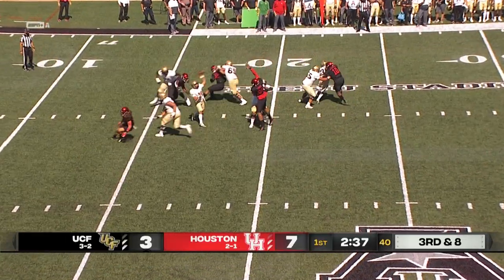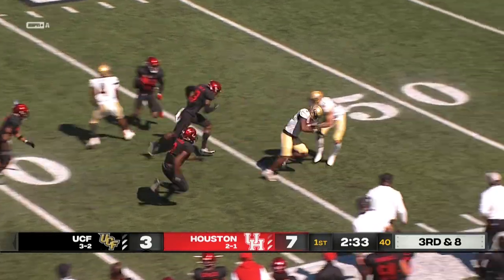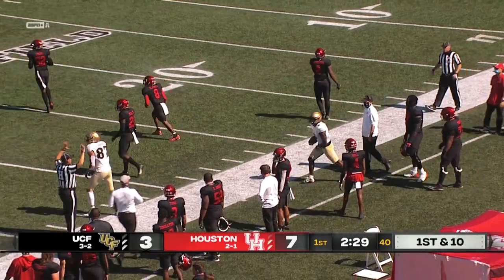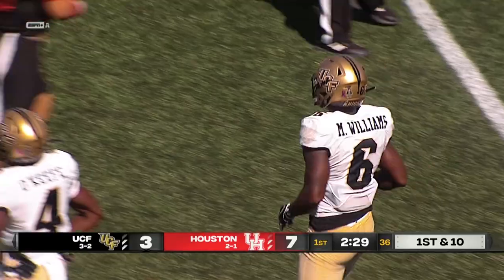Building the pressure, throws his pass, caught Marlon Williams — hit, holds on, 40, 45, breaks free, 50 to the 45, and inside the Houston 40. Wow, what a catch, what a run after the catch by Marlon Williams. First down to the Cougar 34-yard line.